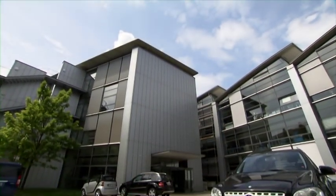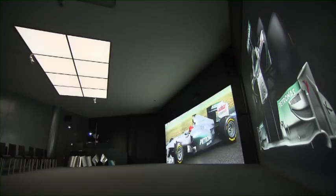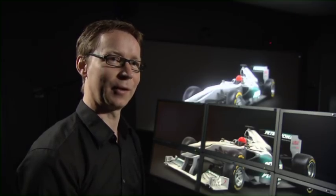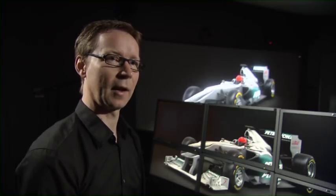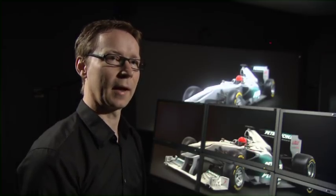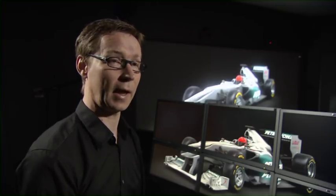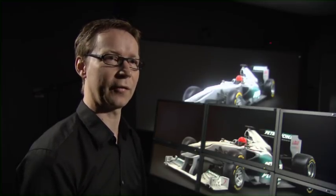Mercedes in Sindelfingen, the design center — this is where the paintwork process begins. At the heart of things, the power wall: seven projectors and over 20 square meters of screen. High-end technology to create a thing of beauty. The power wall is our window into the virtual world where we can show and present digital cars, especially in one-to-one scale. The specification of the power wall includes very high resolution — four times HD resolution, four times what we have in digital cinema today — and also very high contrast.